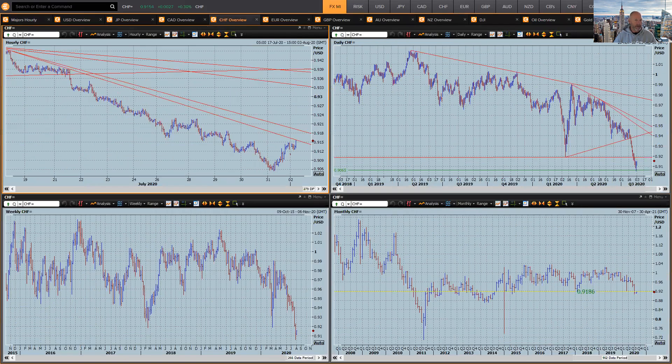If I just give you a look at Dollar Swiss, I think this is where the opportunity will lie. We've seen the dollar already correcting against Euro, Aussie, Kiwi, Sterling — all these sorts of things.